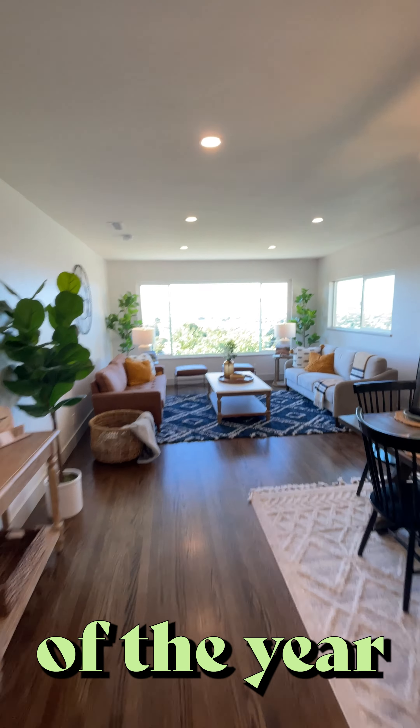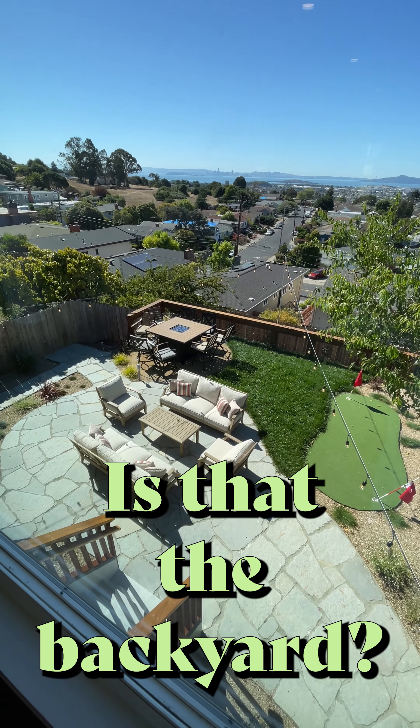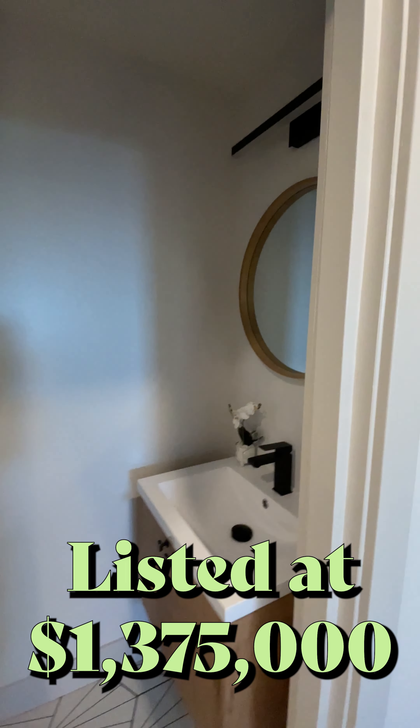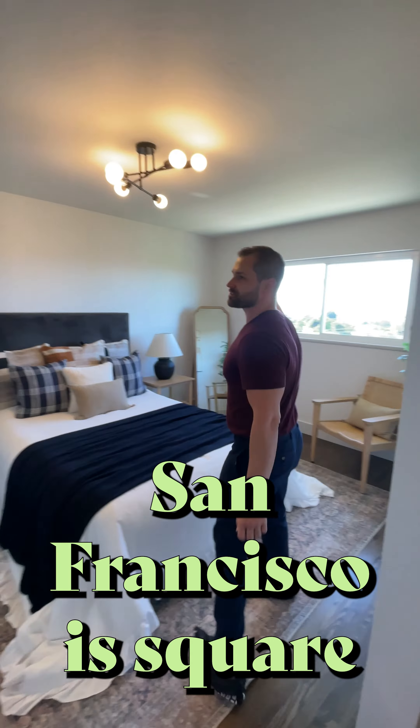Welcome to 6226 Plymouth Avenue! They purchased this in the beginning of the year and started from the ground up — full view. Is that the backyard? Of course. San Francisco Square Center.